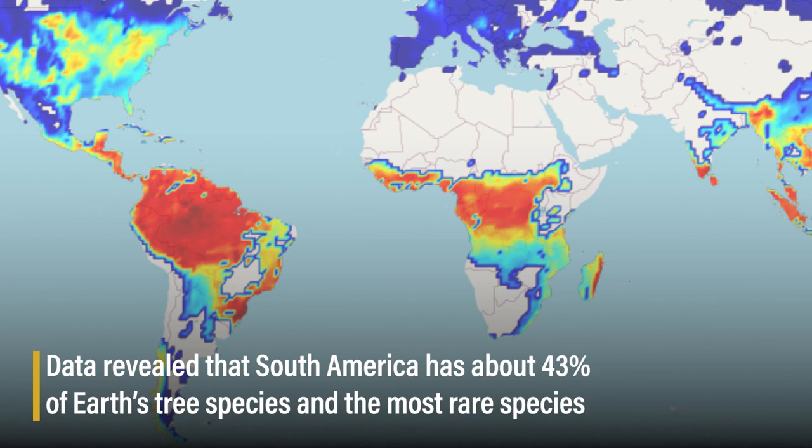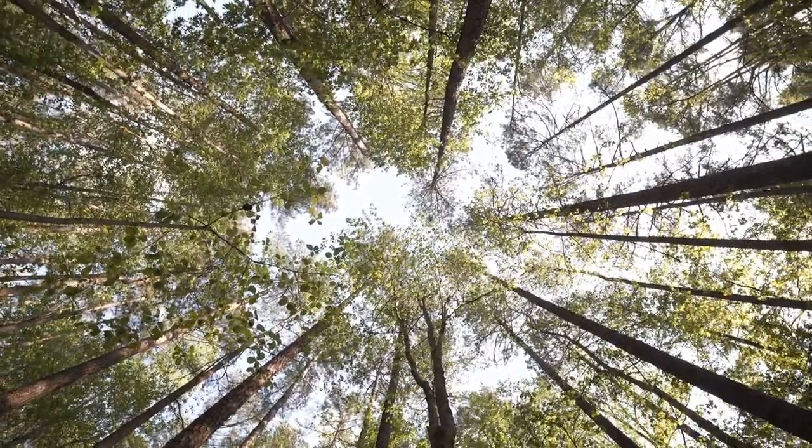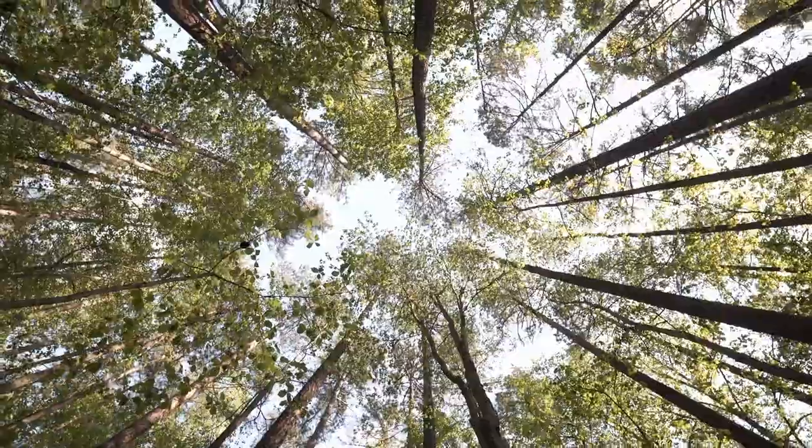This finding here provides a good benchmark for our future generations to protect and continue to conserve our forest resources.